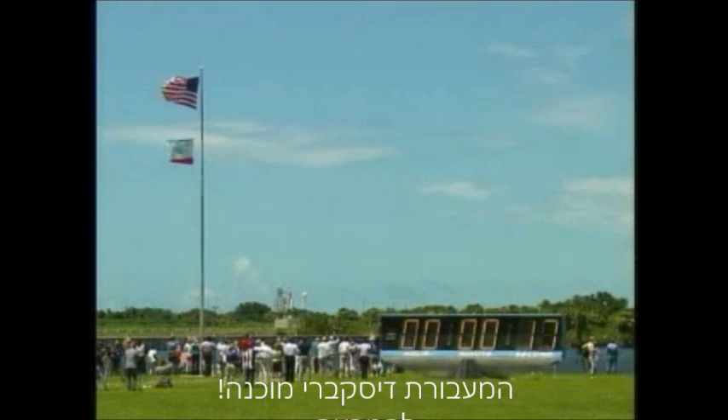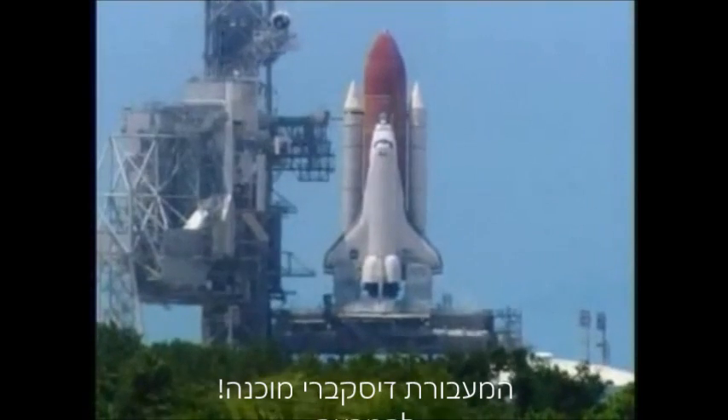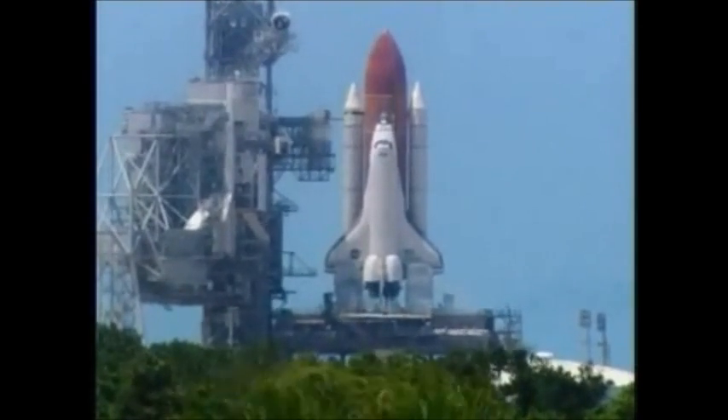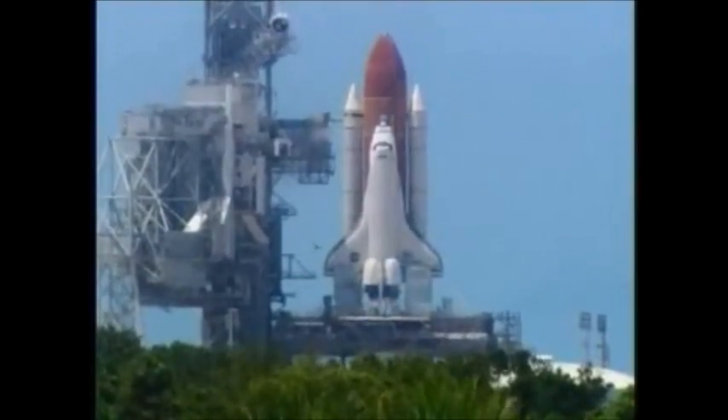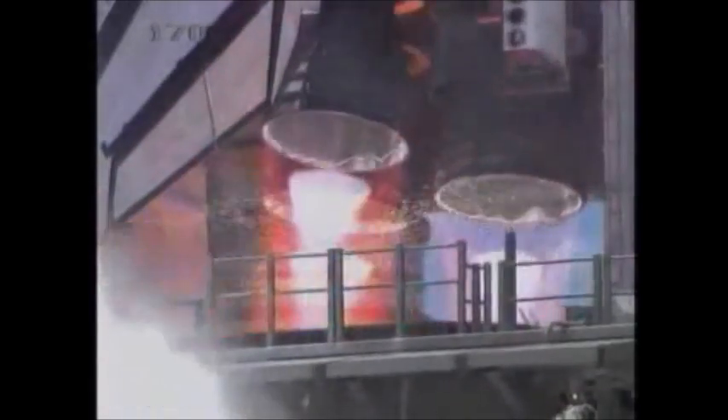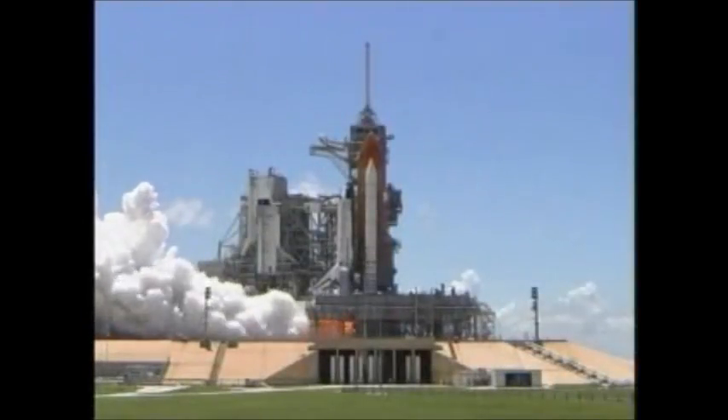T-minus 17 seconds and counting. 15, 12, 11, 10, 9, 8, 7, 6. Go for main engine start. 2, 1.